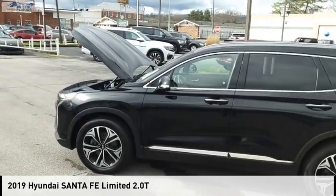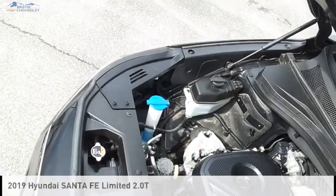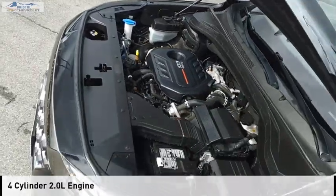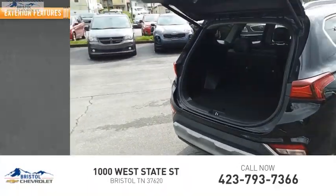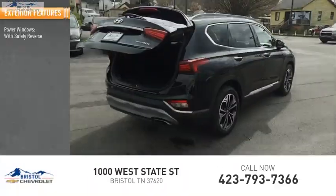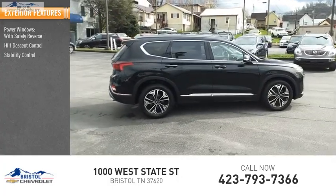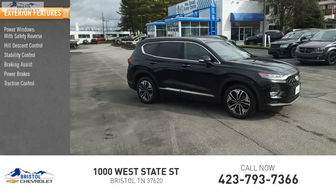You are going to love the 2019 Santa Fe. This vehicle is powered by an all-wheel drive, four-cylinder 2.0-liter engine and has less than 65,000 miles. Some of this vehicle's great options include power windows with safety, reverse hill descent control, stability control, braking assist, power brakes, and traction control.